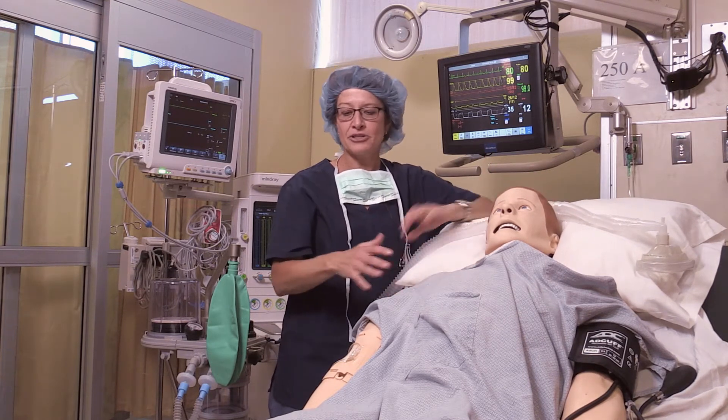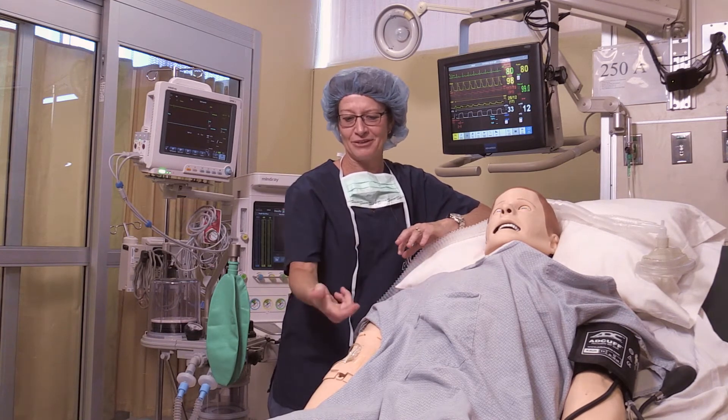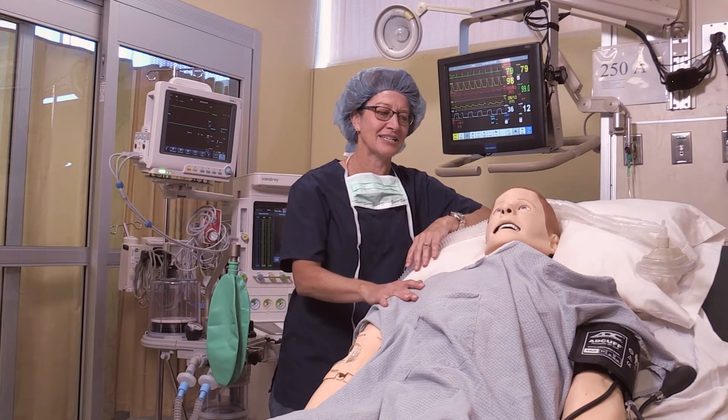It's a learning experience so students can identify if they didn't place the endotracheal tube correctly. He also has IV access so we can do IV practice on him and give drugs through the IV, which is typically how it's done in anesthesia.